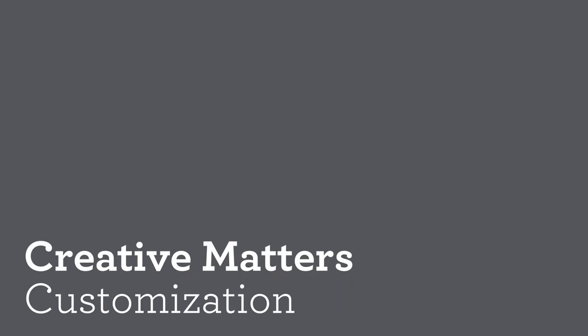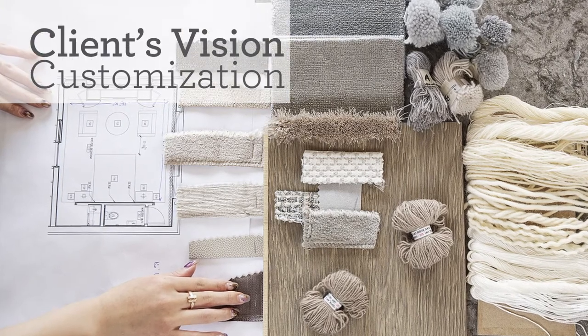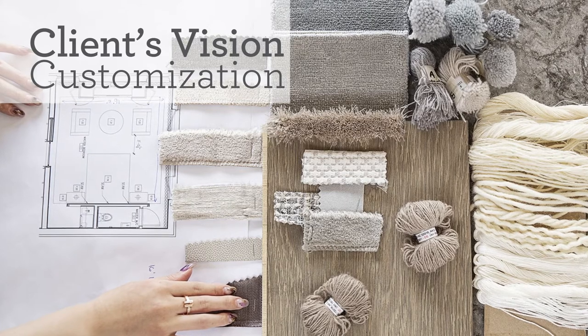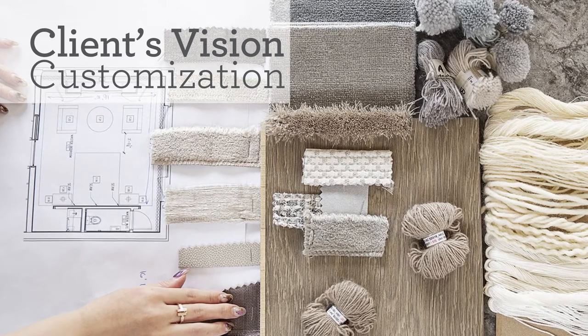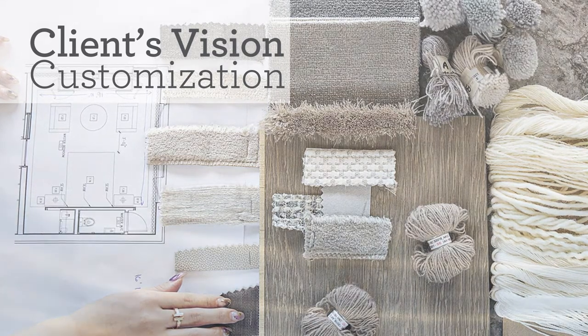There are a variety of ways to customize a rug or wall covering design. At Creative Matters, we like to start by understanding the scope of the project and your overall vision for the space. There is a wealth of inspiration we can pull from — fabrics, finishes, mood boards — or perhaps an element of the architecture you'd like us to reference, or an image found online that we could use as inspiration.